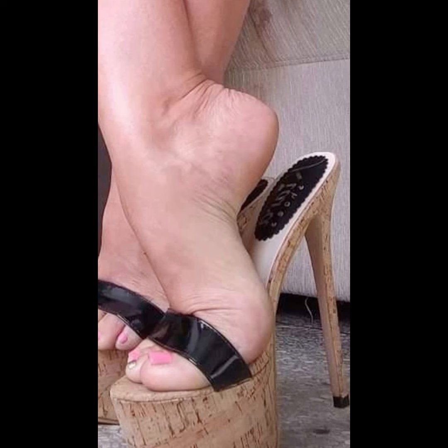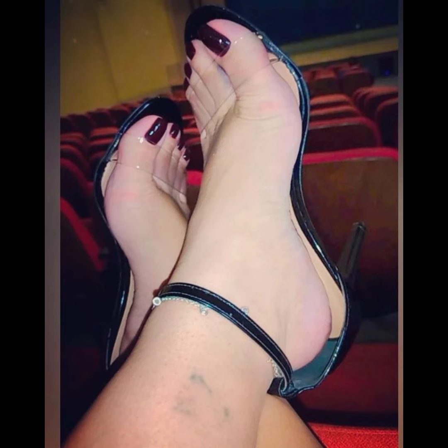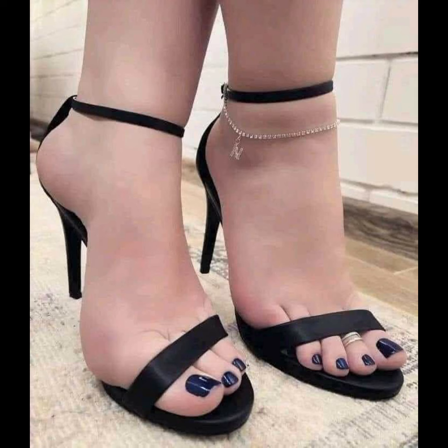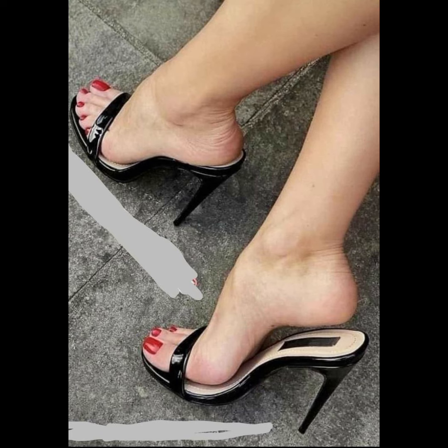High heels can elevate any outfit. Wear them with a little black dress for a classic and sophisticated look, or wear them with jeans and a blouse — the styling possibilities are endless.